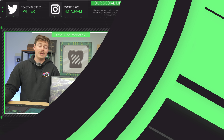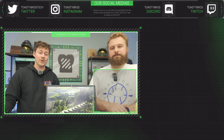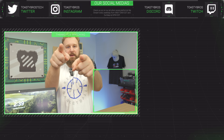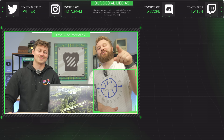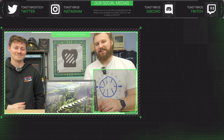Now that this laptop has been checked out by the Toasty Bros and has the seal of approval, it will be for sale at pcbros.tech — that's where you can buy stuff you see on the YouTube channel, along with other awesome PCs we have ready to go. Use code TOASTYBROS at checkout to save 3%. See you guys later!